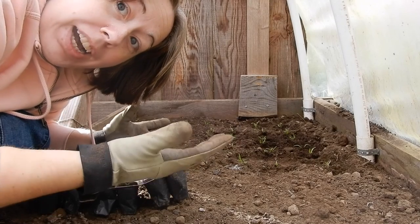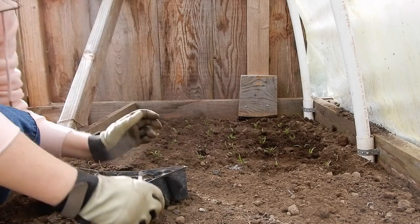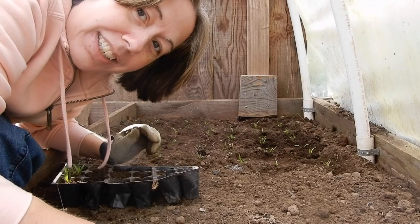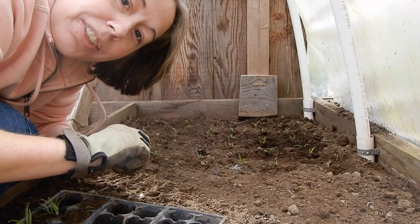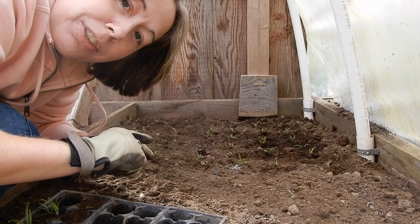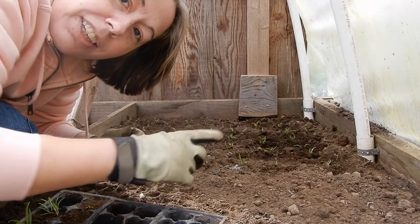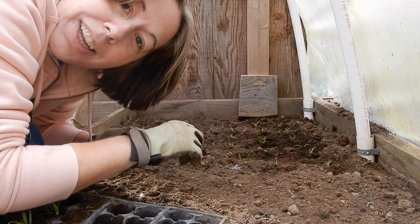So you might be wondering, why do we do this? It looks like a lot of work. It is more work than going to the grocery store, unless you take four children with you — then that's up for debate. One reason we do this is for health benefits. We're growing organic produce. We know where it came from, we know its story, we know the soil that it grew in. And we get to walk right out here and cut a little bit of spinach for our salad every night.